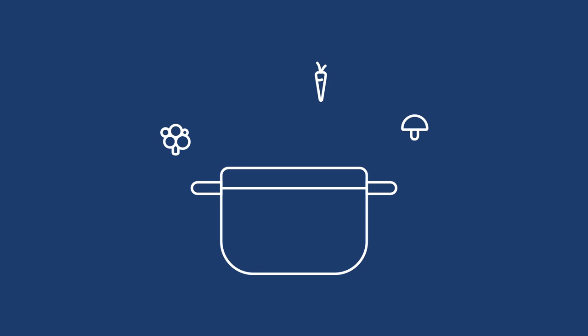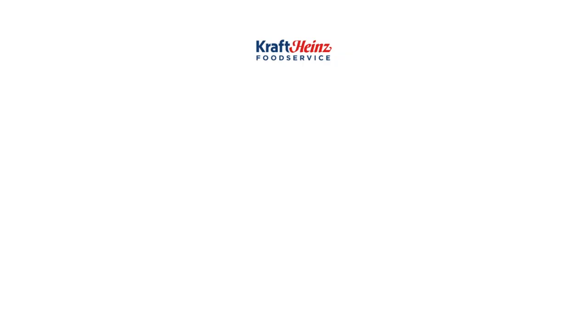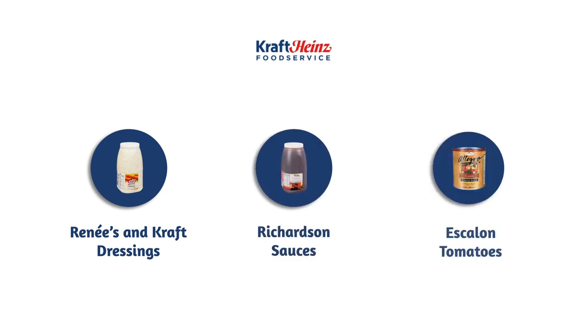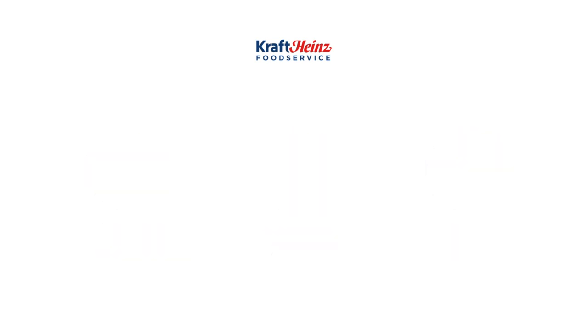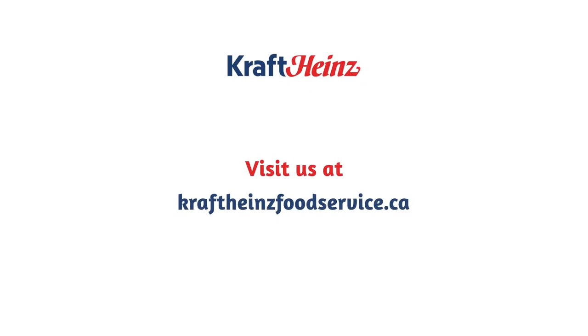We are here to support you with speed scratch solutions within our trusted Kraft Heinz brands. Rene's and Kraft dressings, Richardson sauces, and Escalon tomatoes are used in many recipe applications and can provide a great base to create plus one and plus two menu offerings that are unique and exclusive to your brand. If you're looking for some inspiration, check out some recipes on our website at kraftheinsfooodservice.ca.